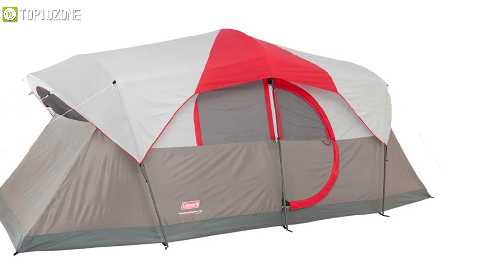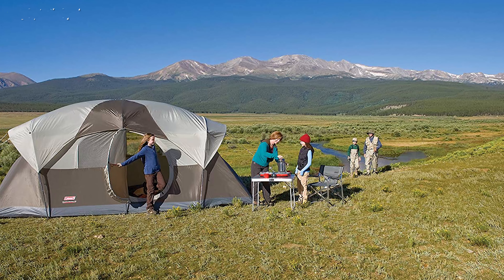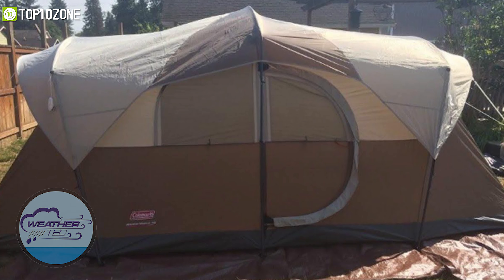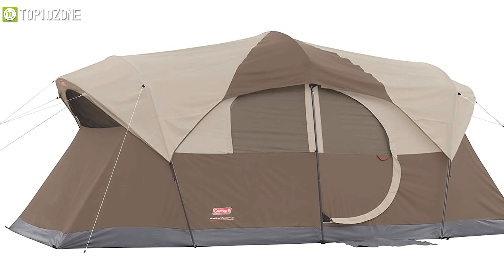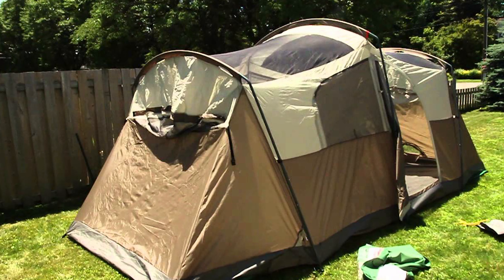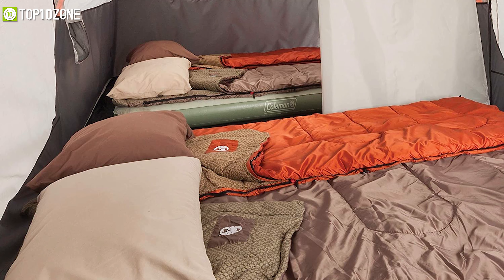Set up a home base with some extra sleeping space with the Coleman Weathermaster, a 10-person tent designed for your next adventure campouts and extended trips with a large group of people. Thanks to the WeatherTec system, which uses a top floor with patented corner welds in order to keep you dry in rainy weather, the strong frame of the tent can withstand 35 miles per hour of winds. Additionally, it features angled windows which will help to keep the water out while allowing for extra air circulation. It offers a room divider that provides extra privacy for your entire group so you can relax in the tent with peace of mind.